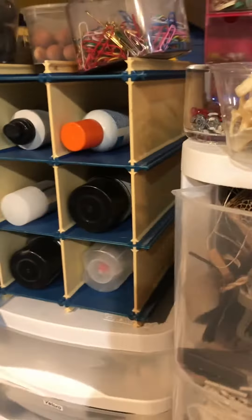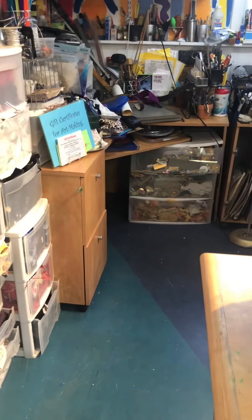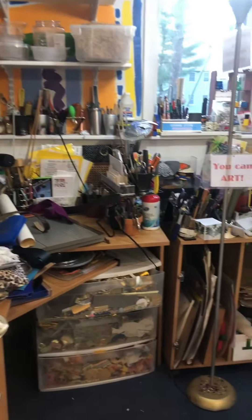So most things are sorted by color. Some things are what I call miscellaneous madness, and there are lots of blanks, which are things that you can make art in or on.